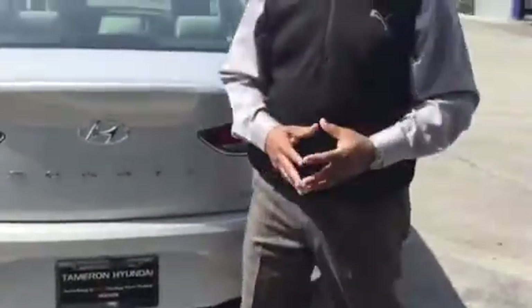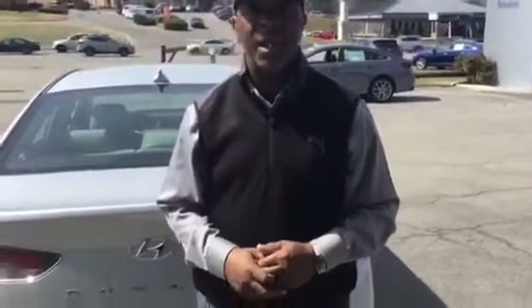This is the new 2018 Sonata Limited here at Tamron Hyundai in Hoover. You can reach us at 205-380-6250. Give us a call and set up a time to come in and test drive one of these beautiful Sonata Limiteds. I do hope to hear from you soon — you take care and be blessed. Thank you.